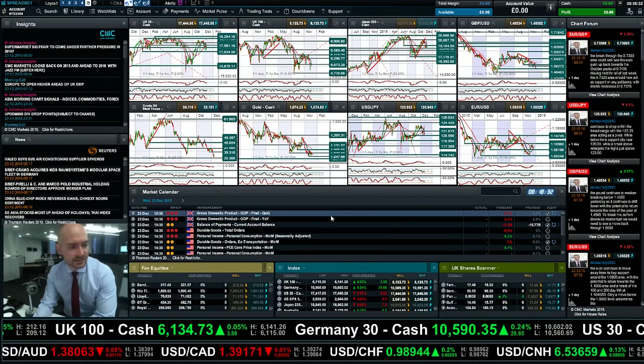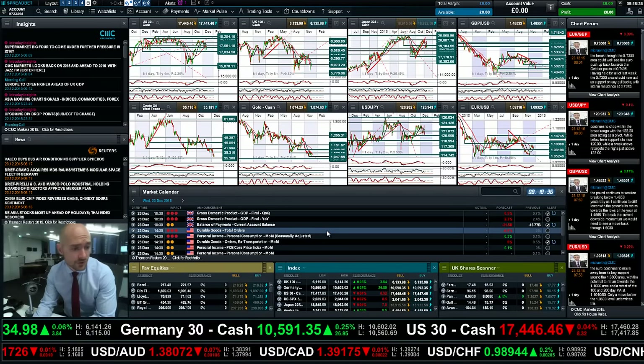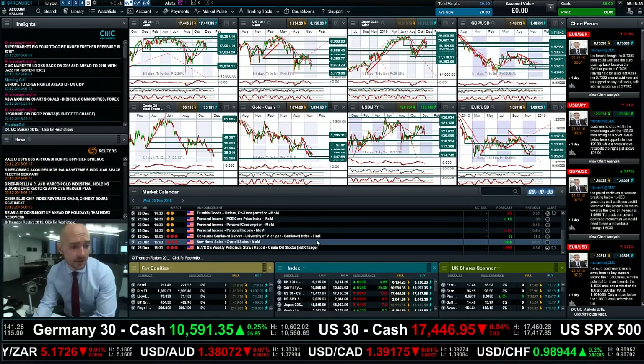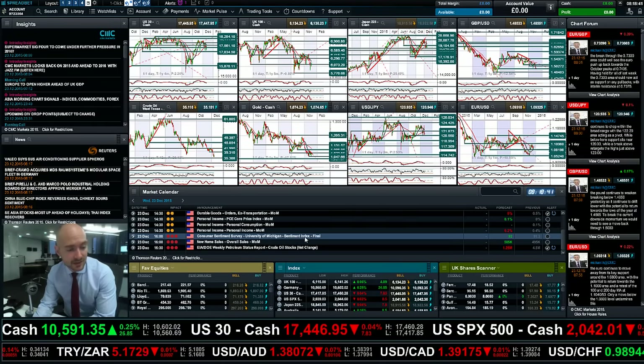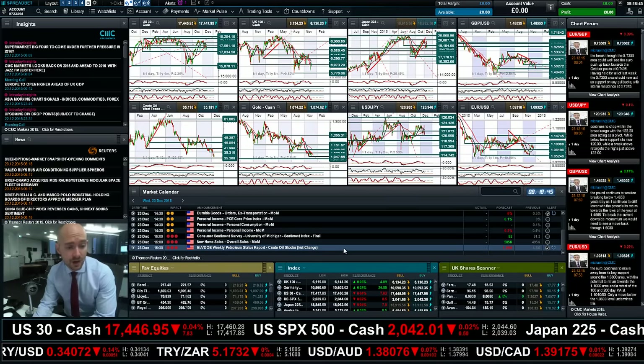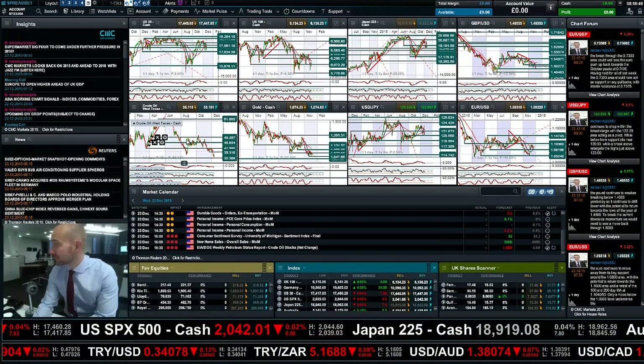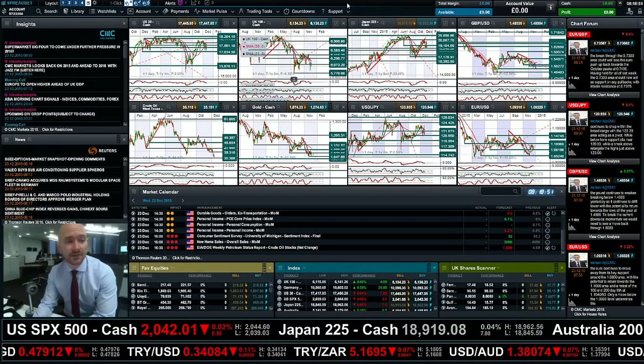We've got some economic data today. We have the UK GDP figures, US durable goods, personal income, and the University of Michigan sentiment index, followed by home sales. And to finish things up today, we have crude oil inventories, which will be interesting for West Texas crude, which is still managing to stay just above $35 today.